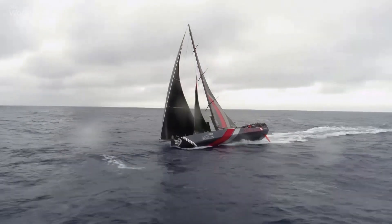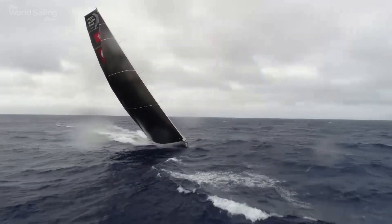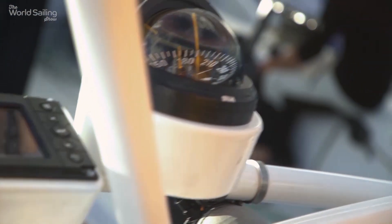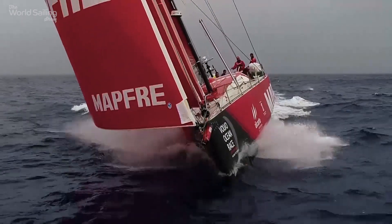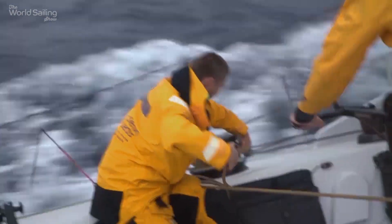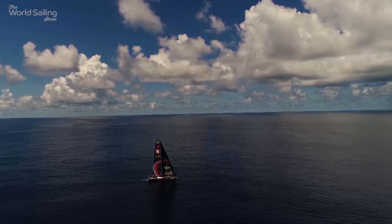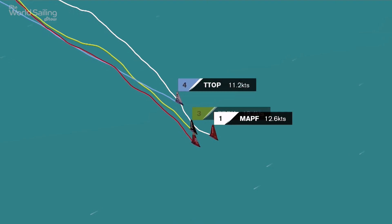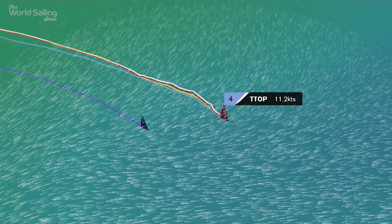Seeing the front runners slow down, Axo Noble and Scallywag altered course to avoid the light weather trap and hauled back their 100-mile deficit before taking the lead. Just as the doldrums had shuffled the pack on the way to Hong Kong, the return trip threatened to do the same. Join us next month to see who came out on top.